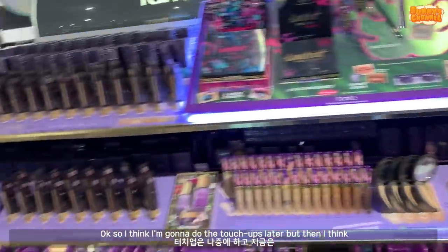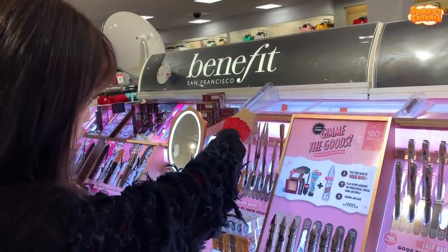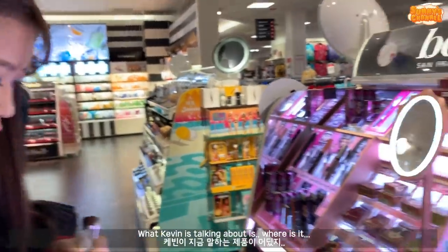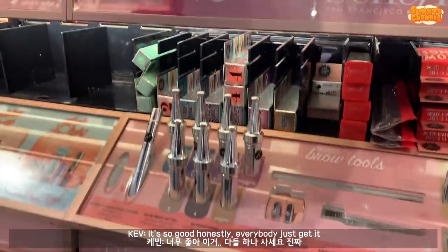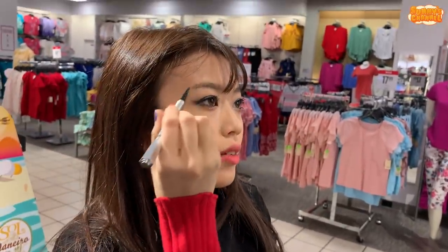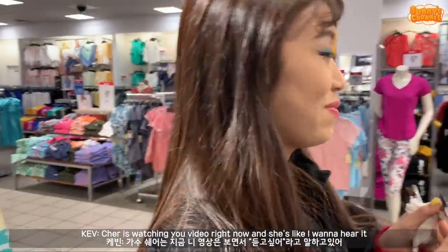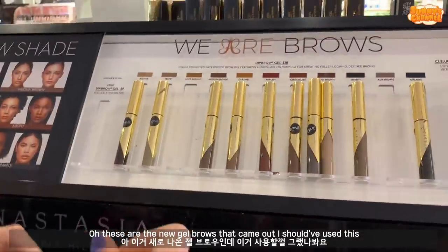For now I'm gonna do my brows, so I'm gonna go to Benefit. That 24 hour setter that you gave me - life changer, really? Yeah, is it actually set well? Yeah - what Kevin is talking about is like, where is it? Oh yeah it's this one, it's like this setter - so good, honestly, everybody just get it. I'm going to do my brows now. You know Kevin has the best Cher impression. Oh my god, the best - Cher's watching your video right now. Oh, these are the new gel brows that came out.